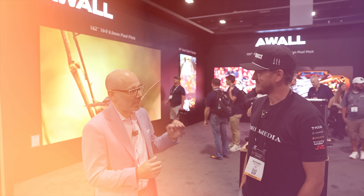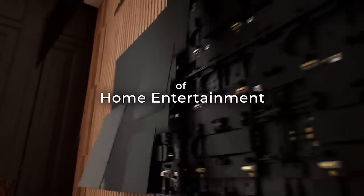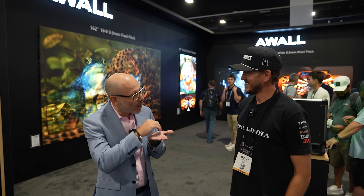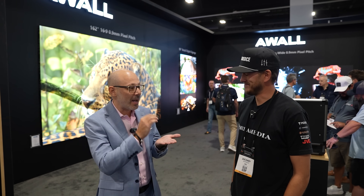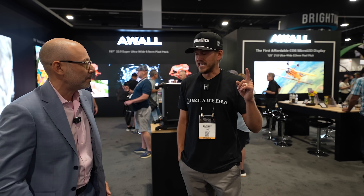LED is the future of display, no doubt about it. And there's a lot of LED out there, but this is COB micro-LED — chip on board — which I think is the best tech on the market right now, and it's accessible to way more people than you think. The diodes are printed right on the board, then sealed with an epoxy to protect them. That's how we achieve the deeper blacks and great contrast in all of these displays.